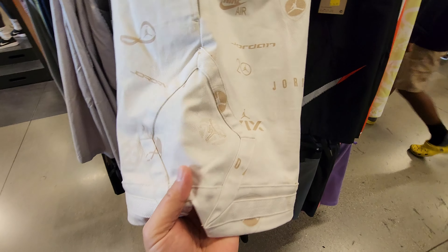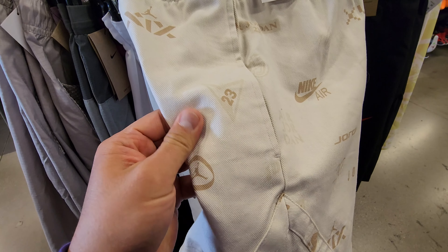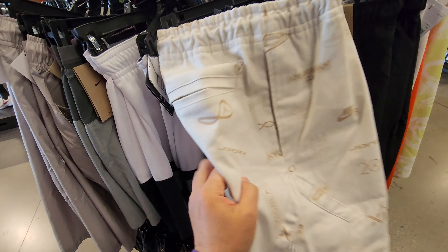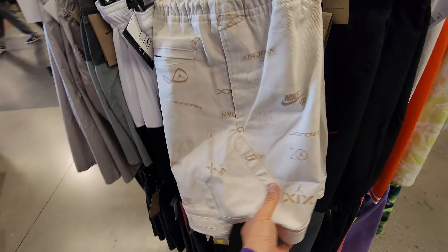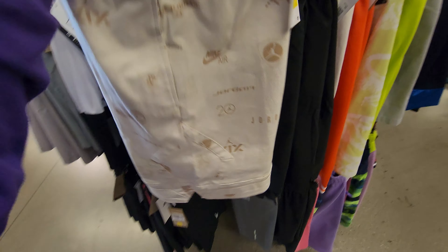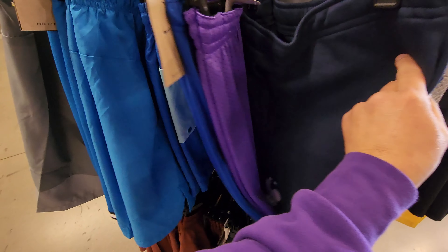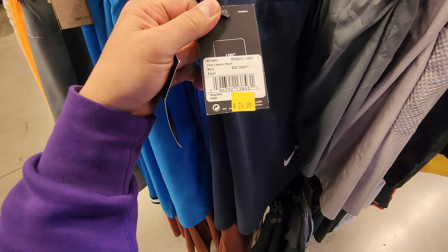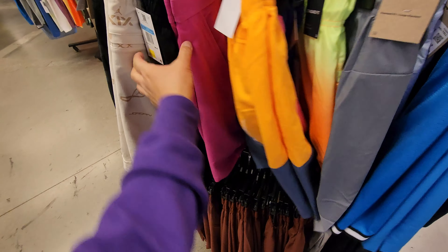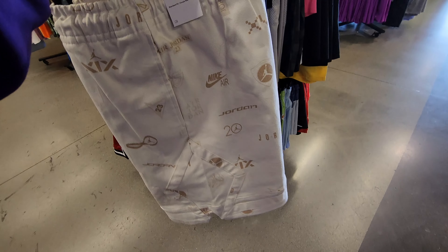Look at these - never even seen these before. Dope Jordan shorts with a diamond design, like basketball shorts but made out of canvas or some kind of material. Normally a hundred dollars, down to 30 bucks - it's a medium that might work for me. There's another one but that's also a medium. Don't see any in the large section. These are fire - could wear these with the Mocha 3s. Almost anything - white shirt or white tank top, pretty much put any Jordan with that - that's fire.